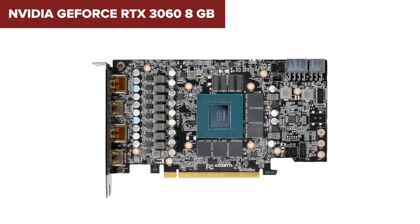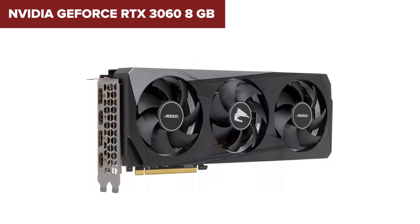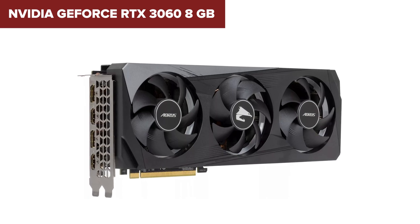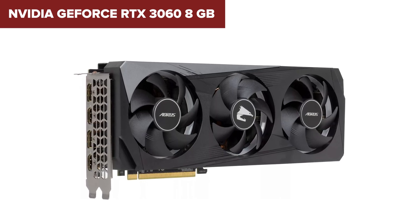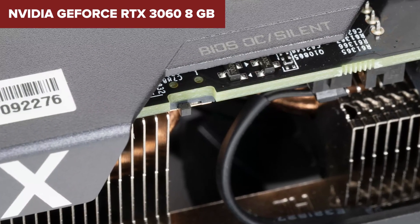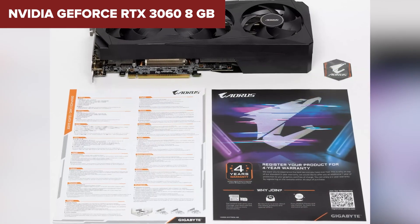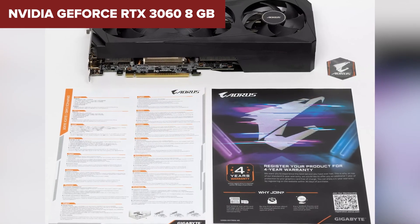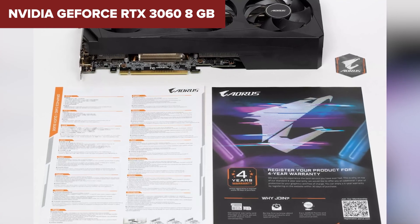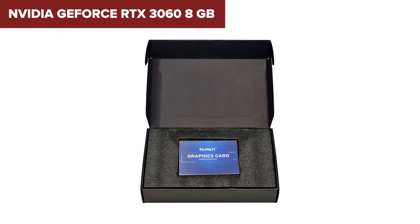Comparing this model to its competitors, the GeForce RTX 3060 8GB carves out its own niche. It offers a middle ground between high-end behemoths and more budget-friendly options, making it a perfect candidate for gamers who want great performance without breaking the bank. Its TDP of 170W strikes a nice balance between power and efficiency, ensuring you won't overheat your room during a gaming marathon. In conclusion, the NVIDIA GeForce RTX 3060 8GB is a jack-of-all-trades — whether you're a hardcore gamer, a content creator, or someone who appreciates smooth visuals, this GPU has a lot to offer.